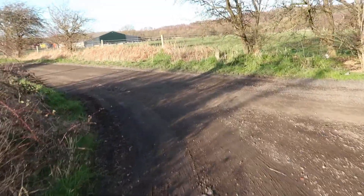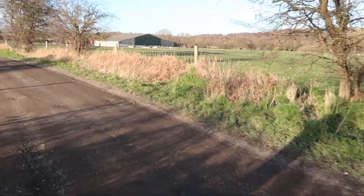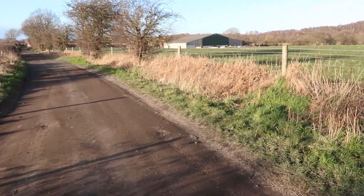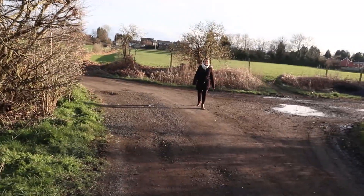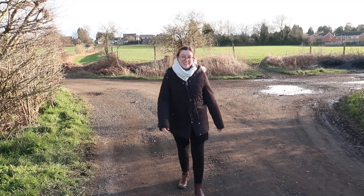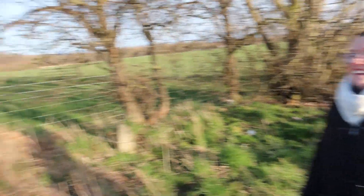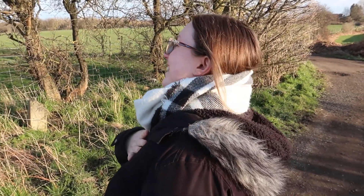Oh, what's over here? It's the field of Mufasa! Are any cows here at all? No cows? No cows Lauren? I'll leave a link in the corner and in the description about the whole Mufasa gate. Good times.